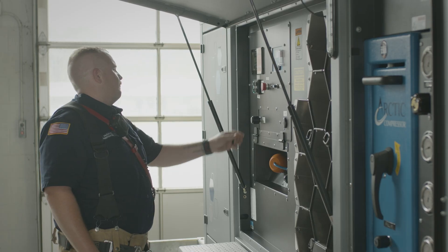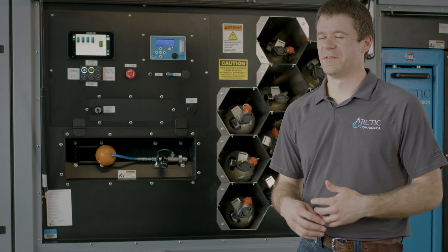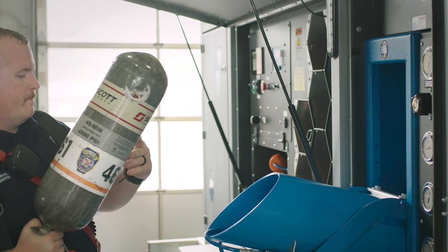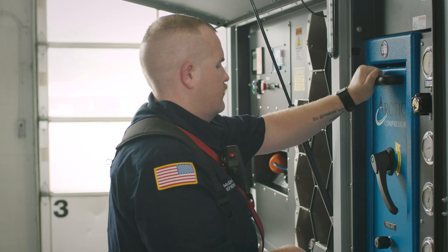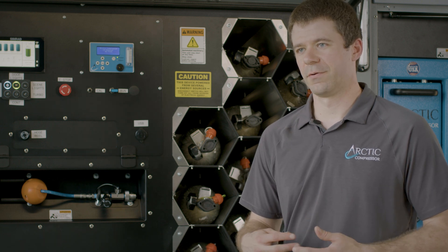Some of the standard features that come equipped on every Arctic All-Power Mobile Air Trailer are our standard 2500 compressor block, a double position containment fill station, 24 kilowatt battery pack, as well as four UN ISO storage cylinders — all on a single axle trailer rated for 7,000 pounds maximum weight.